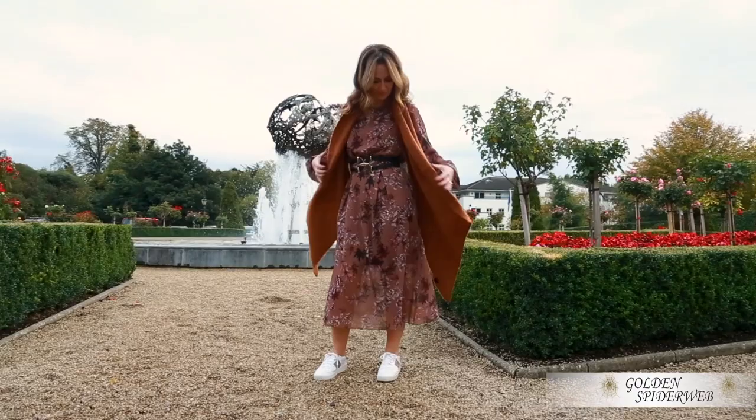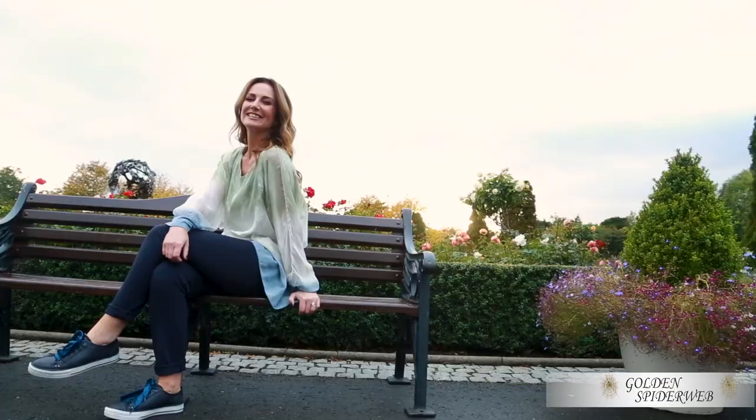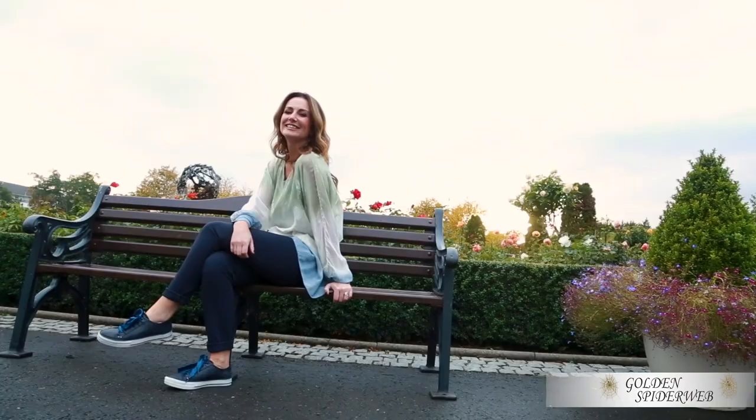A-line shape suits everyone. Drapey silhouettes and oversized layers can be worn in a variety of ways. Dresses can be fitted at the waist and worn with a long-line jacket or cardigan, or these great tops that have two layers in one. Golden Spiderweb make sure that they're instantly and irrefutably stylish, so you can be too.